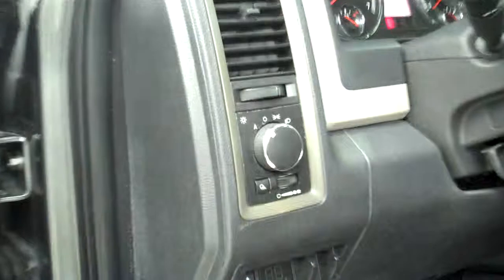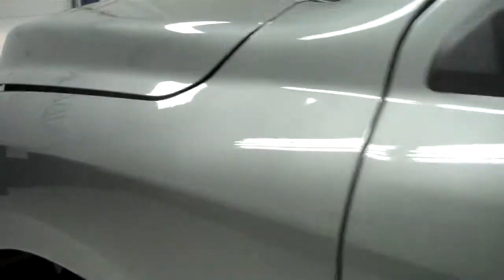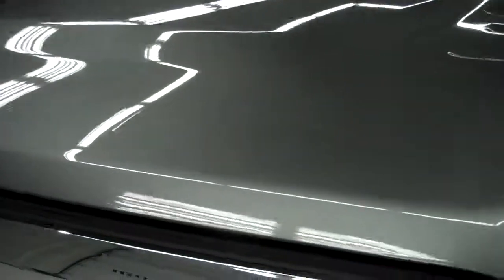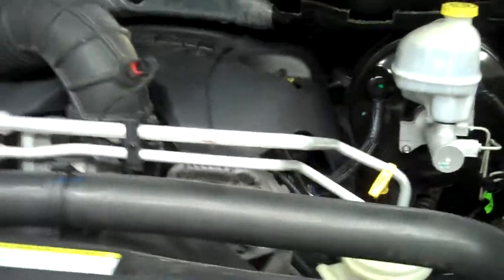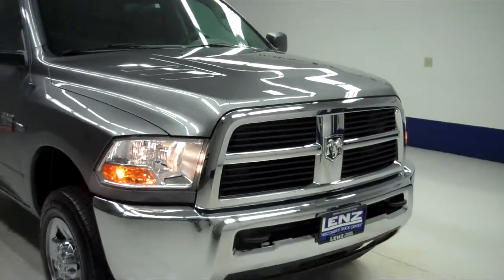And now we'll start her up. Rest of the body is in great condition, as well as the hood. Now we'll take a look at the engine bay. Engine bay is very clean. The truck sounds great and it runs very smooth. To see more pictures of this Dodge Ram, please visit LensAuto.com.